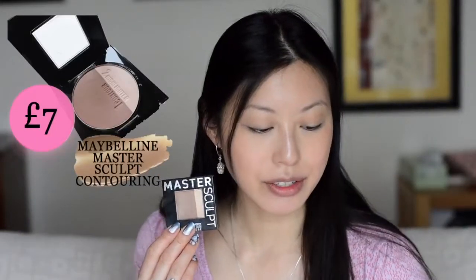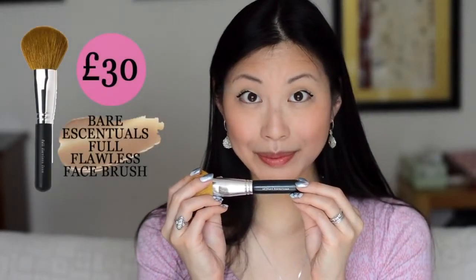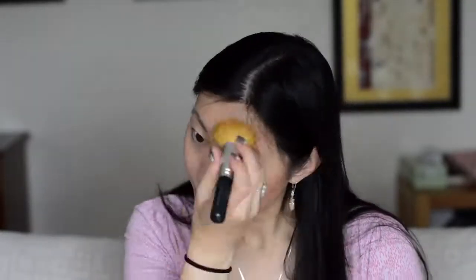Now I'm going to move on to contouring. I use a Maybelline contour sculpt pad with my Bare Minerals flawless face brush, and I'm basically targeting under my cheeks, under my chin area, jawline, and then at the top of my hairline.